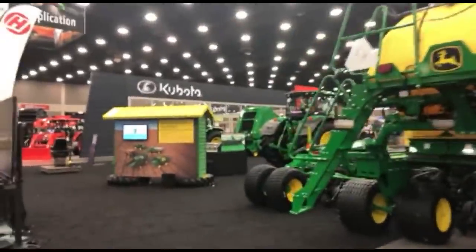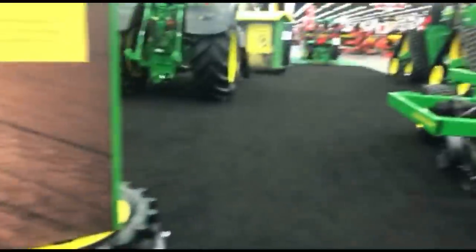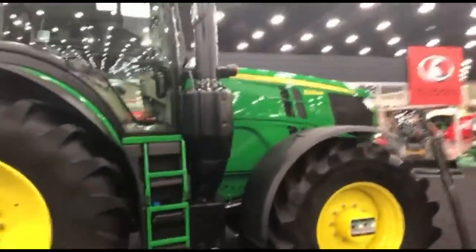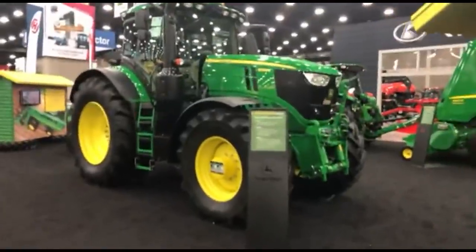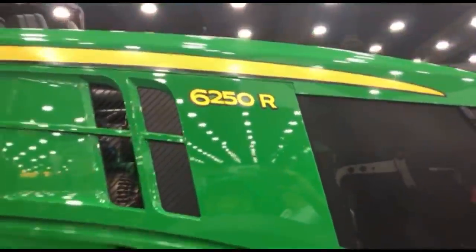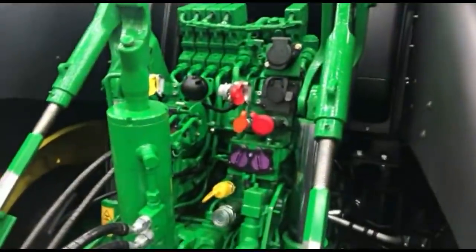We'll walk over and take a look at more John Deere equipment. John Deere makes a variety of sprayers and fertilizers and they also own the Hagie brand. Here's the largest 6R tractor now available in North America — the 6250R, with a three-point hitch on the front, good for putting a mower or other three-point equipment on. You can see the three-point hitch on the back and color-coded remotes built into the fender.